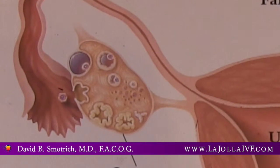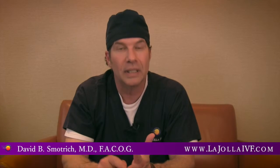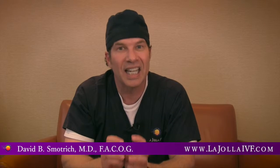In addition to this, on the same day, we do hormonal testing: FSH level, estradiol level, and AMH level. These are the ovarian reserve gold standard tests to see exactly what a woman's ovarian reserve is.